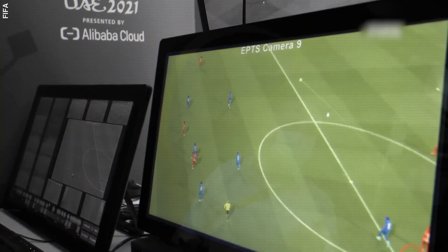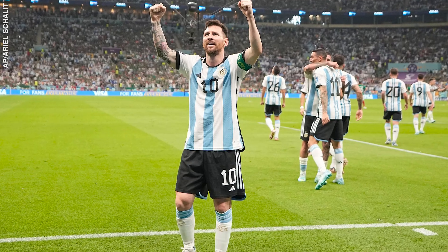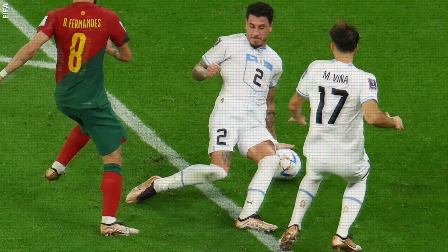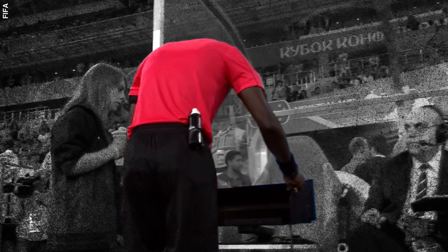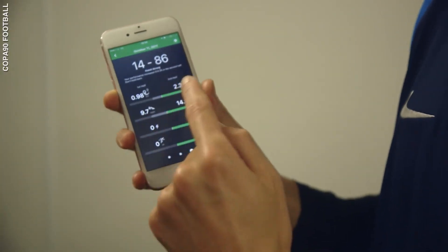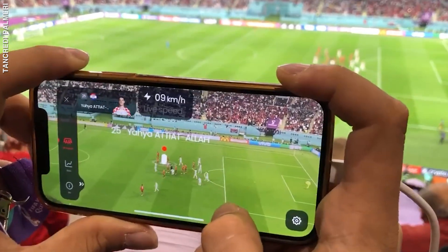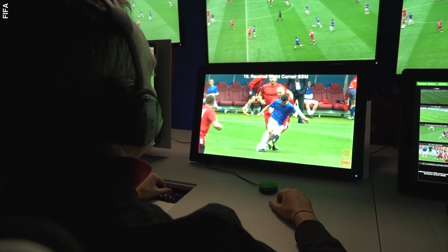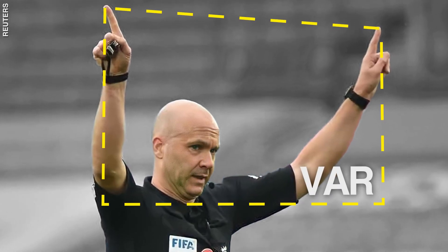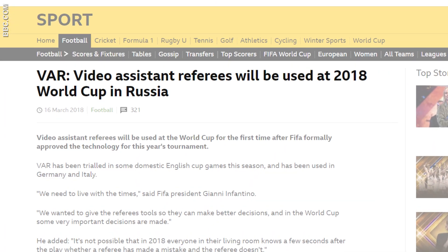Technology has revolutionized the world of football. Just look at the last World Cup final where Messi scored in overtime — it was checked by VAR and he was onside by a fraction. It's made foul play impossible to hide, decision-making a lot easier for referees, and gives players access to details about their performance after each match. It all starts with the overall Video Assistant Referee, or VAR system, which was first introduced in the 2018 World Cup after incidents like this occurred.